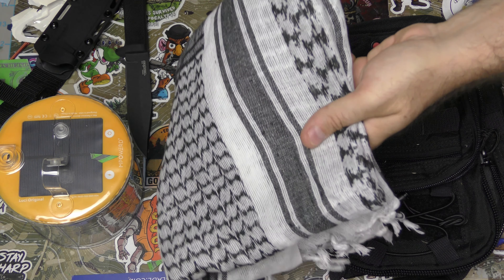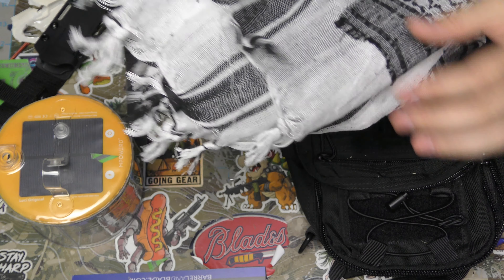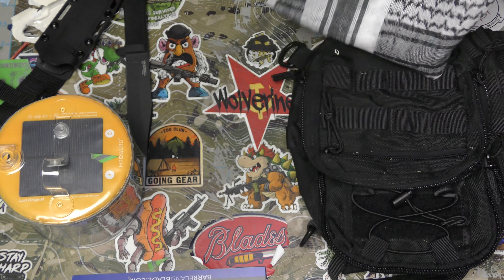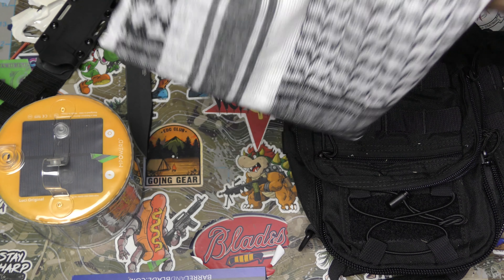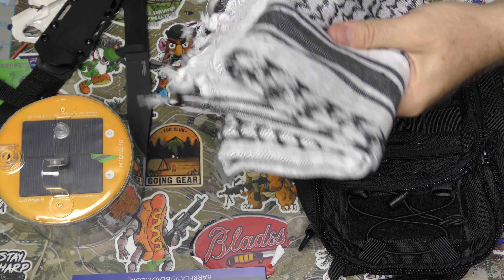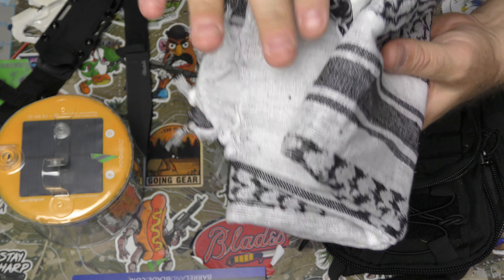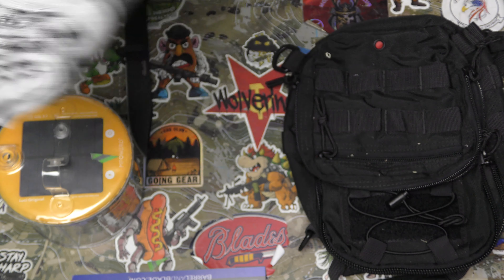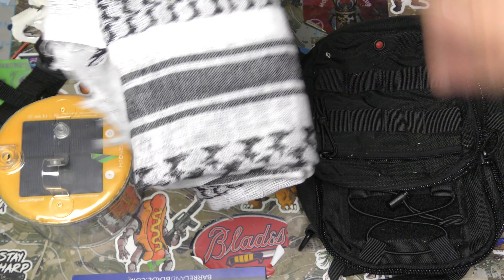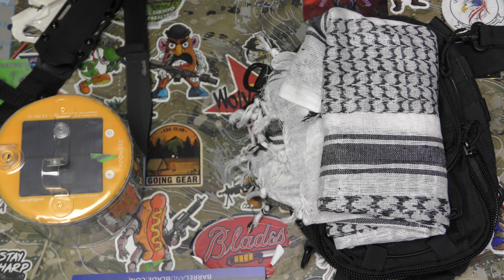So it's not just a fashion statement — you could do all sorts of stuff with this, including keeping yourself cool in the desert. It's $12, OD green — I've seen them in black, white, and khaki. The fabric is a kind of cheesecloth type, so the permeability is really good for a number of survival and outdoors-related things. I'm not upset about getting another one, and being white, I can dye it any color I want.